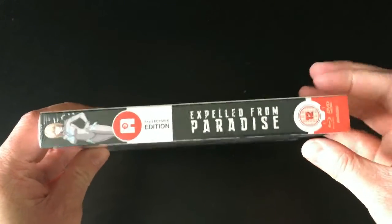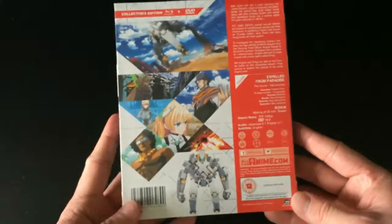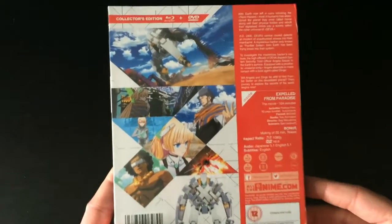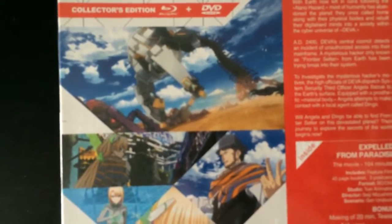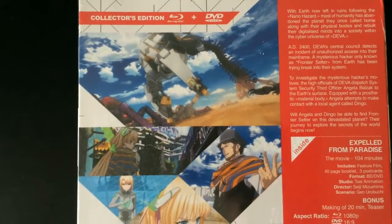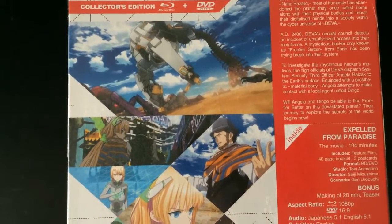The spines feature character key artwork on top, similar to Psychic School Wars, along with the logo for the film and the age rating. It's a standard uniform design that Anime Limited are applying to their collector edition combi pack DVD and Blu-ray releases for films, and it's one that I agree with.